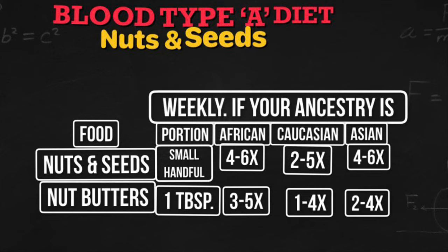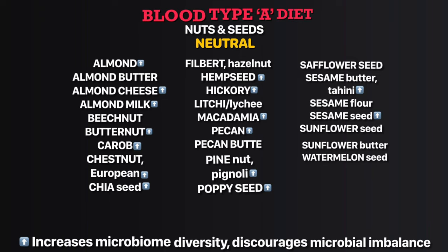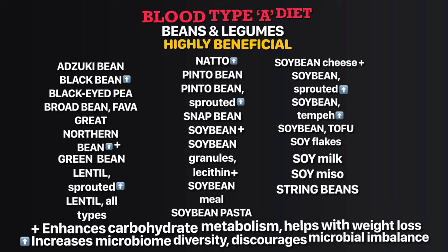In the highly beneficial nuts and seeds list, peanuts and walnuts enhance carbohydrate metabolism and help with weight loss. Chinese chestnut, flaxseed, peanut butter, peanut flour, pumpkin seeds, and walnuts increase microbiome diversity. In the neutral nuts and seeds list, almonds, almond milk, butternut, chia seed, hemp seed, hickory, macadamia, pecan, pine nut, and poppy seed also increase microbiome diversity.